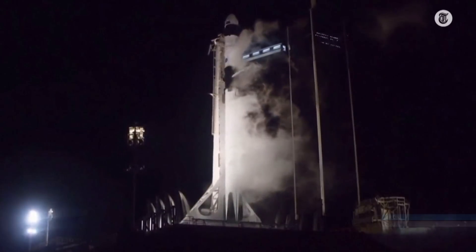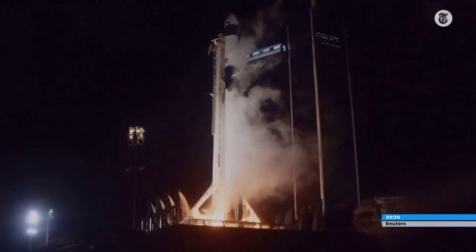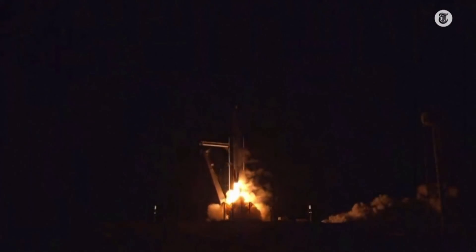Four, three, two, one, zero. Ignition. And resilience rises.